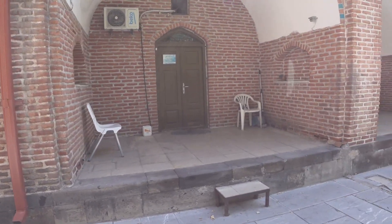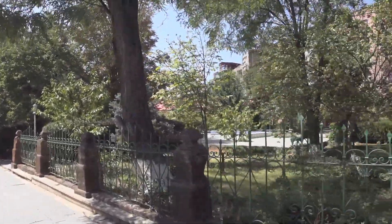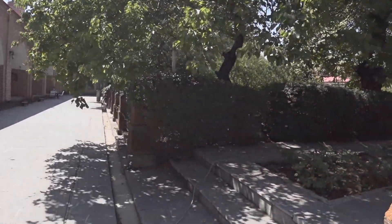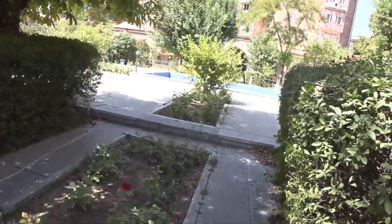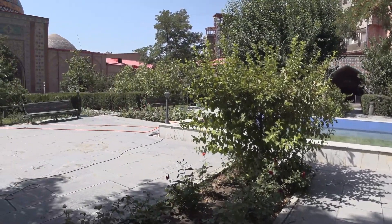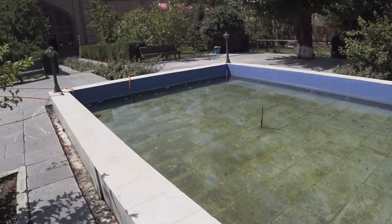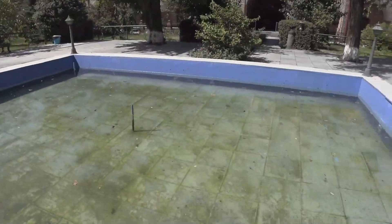I don't know if I can go inside the mosque. It seems to be a very nice complex. But I don't think they use this water — it's supposed to be flowing water and clean, but this is quite dirty.